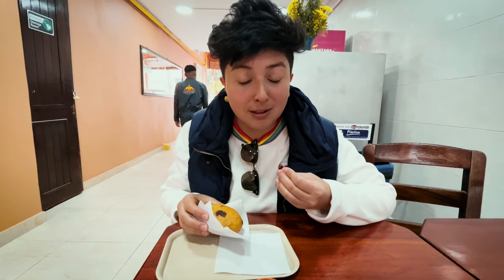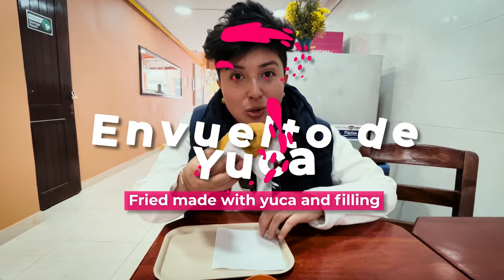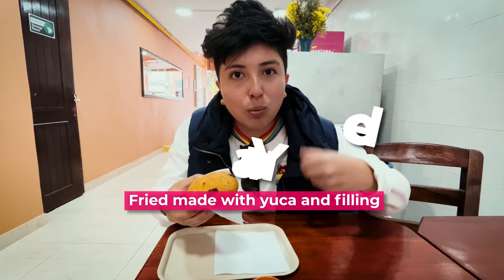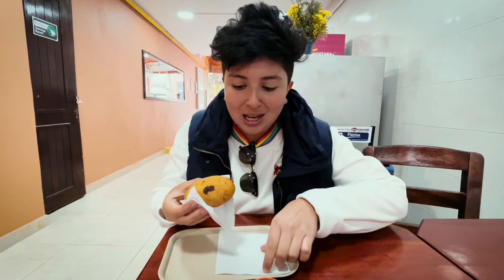We are going to find empanadas everywhere and we want you to try a little bit of everything — those things that are difficult for you to find in the best local places. In this one we are going to try an envuelto de yuca, a fried made with yuca. Yuca is going to be chazada, which is a bread you can find in places like Colombia or Brazil. And of course we love the fried, so this is going to be our first one.